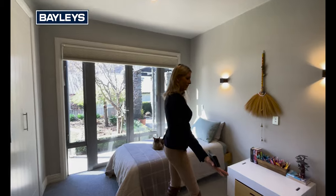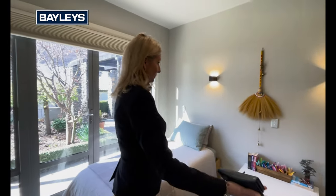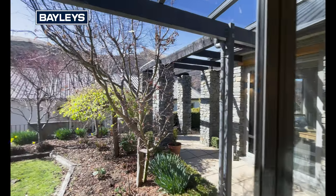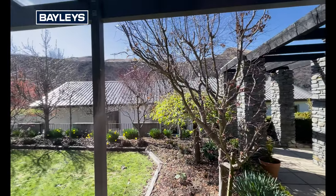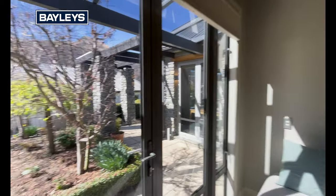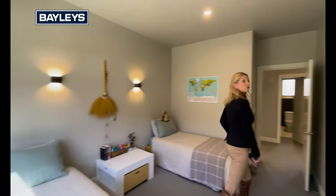Great size room — as you can see we've got this set up with two singles, so heaps of space for a big king if you wanted. A good kid's room. You've got the doors that lead out to the outside area there, and again your built-in wardrobe here as well.